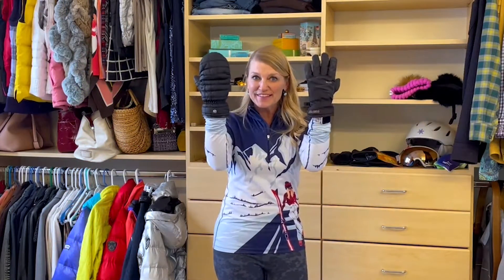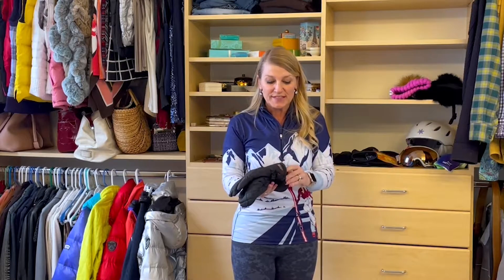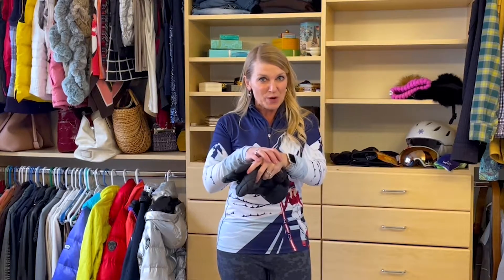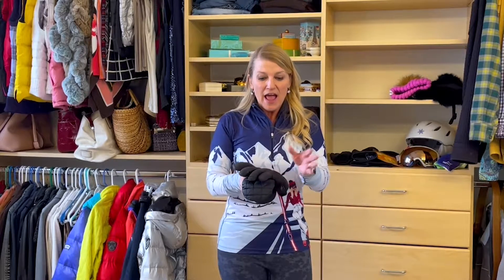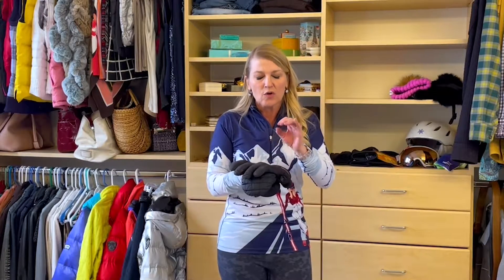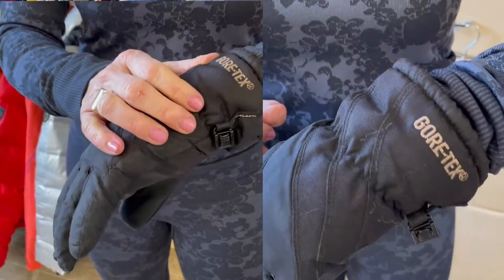Gloves or mittens? It's really just personal preference. But whatever you do, I would invest in a good pair of gloves that maybe have some Gore-Tex in them, because you don't realize how much your hands sweat, and that perspiration needs to work its way out of the glove or the mitten. Gore-Tex does a great job of keeping the elements — maybe the snow, the rain — out, while letting your perspiration escape.